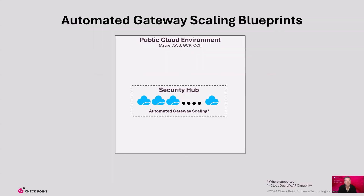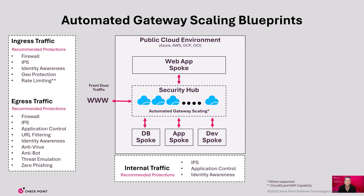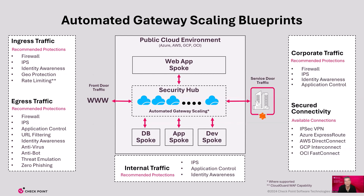The Cloud Guard automated gateway scaling blueprint documents recommended protections and connectivity types available to secure network traffic, cloud applications, and APIs. This covers both on-premises and multi-cloud networks, and highlights Cloud Guard's ability to scale with ever-changing application usage and network traffic from dynamic workloads, providing the most secure and cost-effective solution. The security hub represents a wide range of Cloud Guard network security architectures available across cloud vendors, connecting to each spoke to ensure security policies are applied. Each traffic type has unique network security recommendations based on the direction traffic is sourced from, so east-west and north-south traffic is protected from threats.